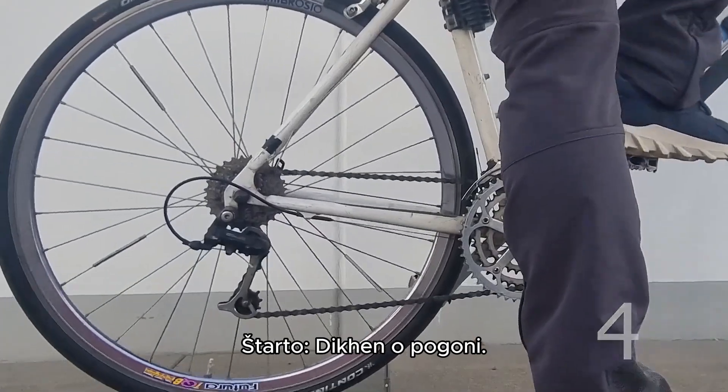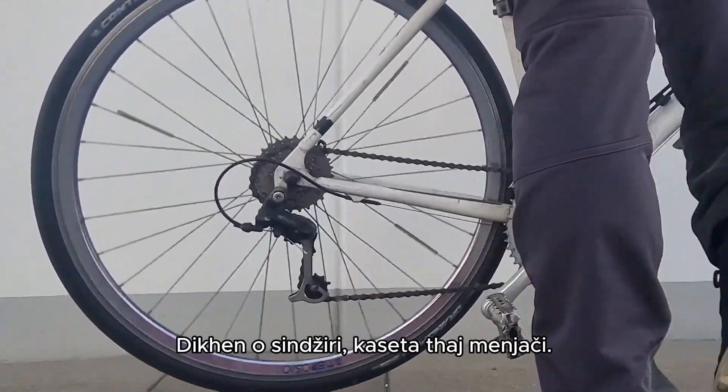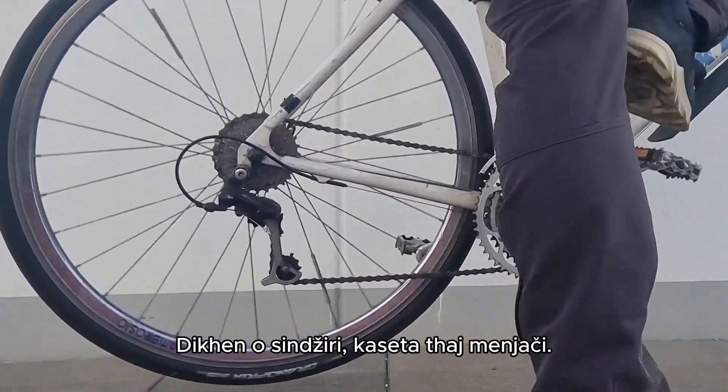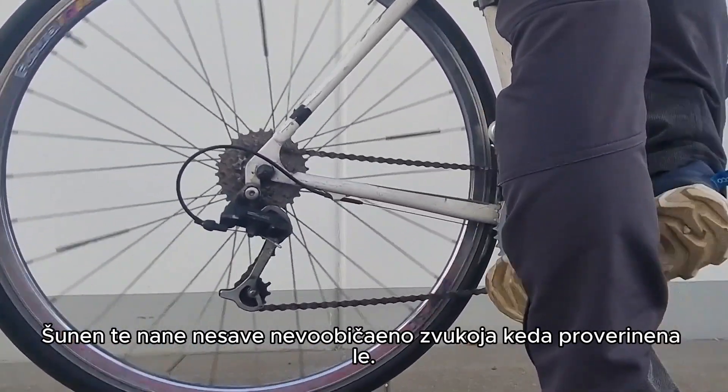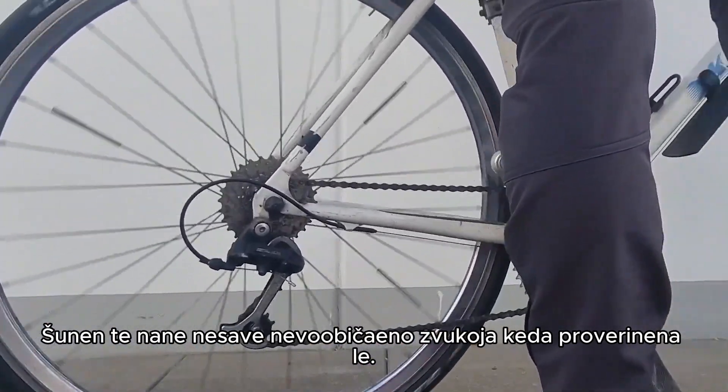Tip 4: Assess the drivetrain. Look at the chain, cassette, and derailleur. A well-maintained drivetrain ensures smooth shifting and efficient pedaling. Listen for any unusual sounds during this check.